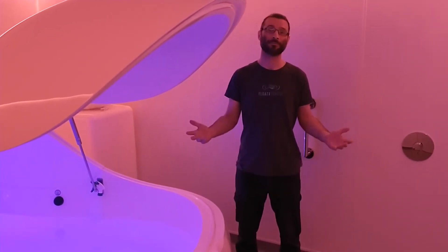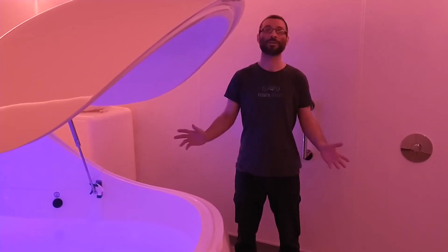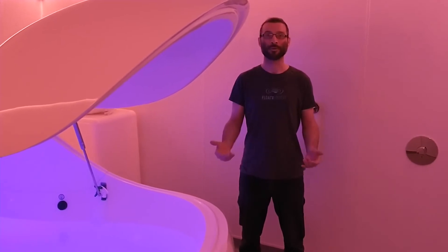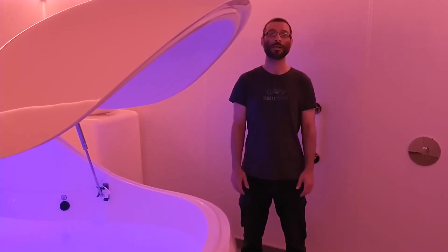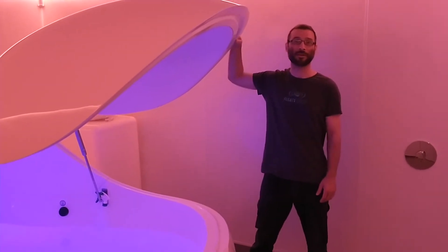It's totally up to you. You are in control. No one shuts you in. You can open the door whenever you want. The door is completely manual — it moves very easily on gas lifts like a car boot.